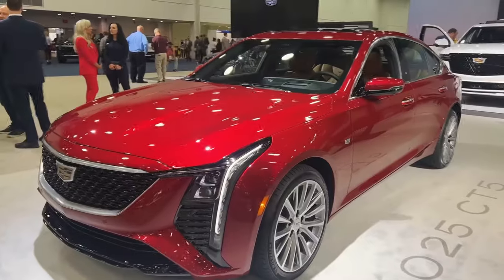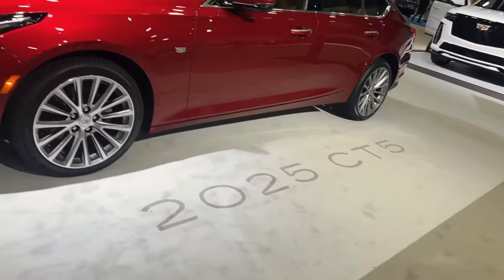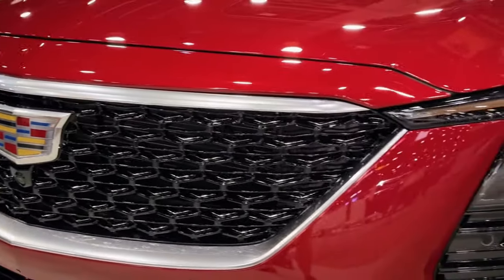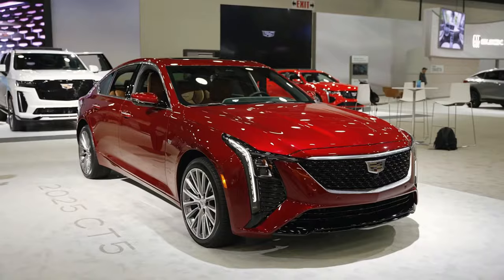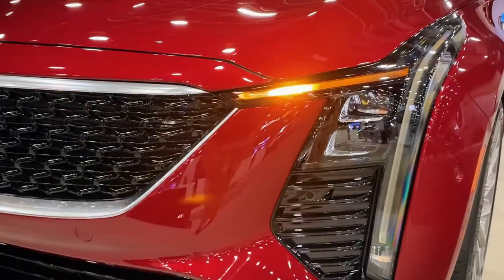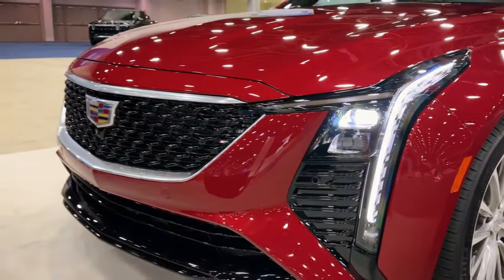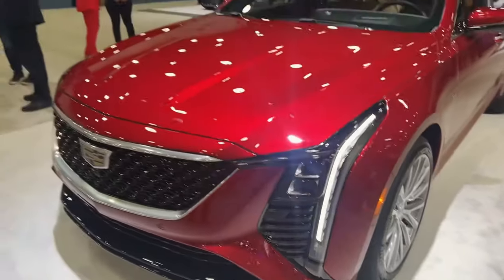Embark on a journey of luxury redefined as the 2025 Cadillac CT5 emerges with a captivating facelift, boasting an exquisite blend of style and innovation. With its sleek exterior updates, a spacious interior, and cutting-edge technology, the CT5 beckons enthusiasts to explore a new realm of automotive sophistication. Are you ready to experience the evolution of luxury sedans and embrace the allure of the 2025 CT5?